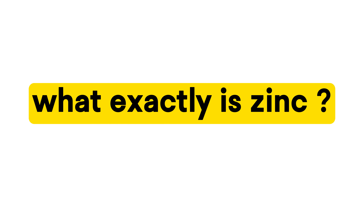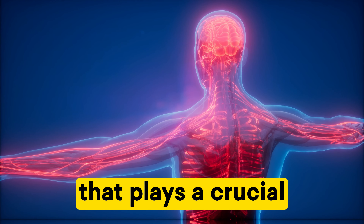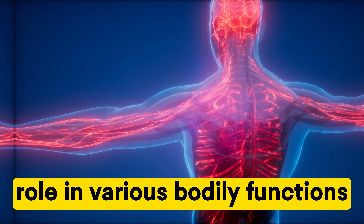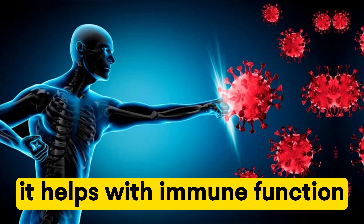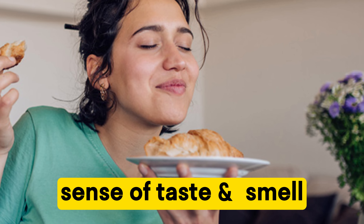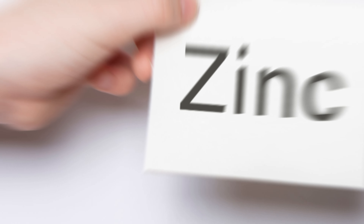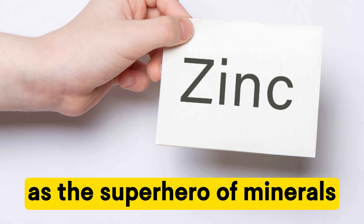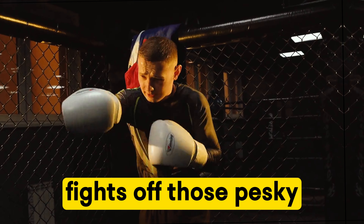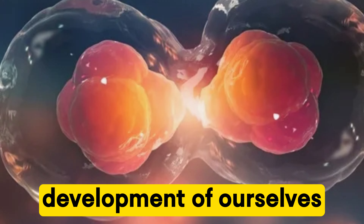First things first, what exactly is zinc? Well, zinc is an essential mineral that plays a crucial role in various bodily functions. It helps with immune function, wound healing, and even supports our sense of taste and smell. Think of it as the superhero of minerals — it helps boost our immune system, fights off those pesky free radicals, and supports the growth and development of our cells.